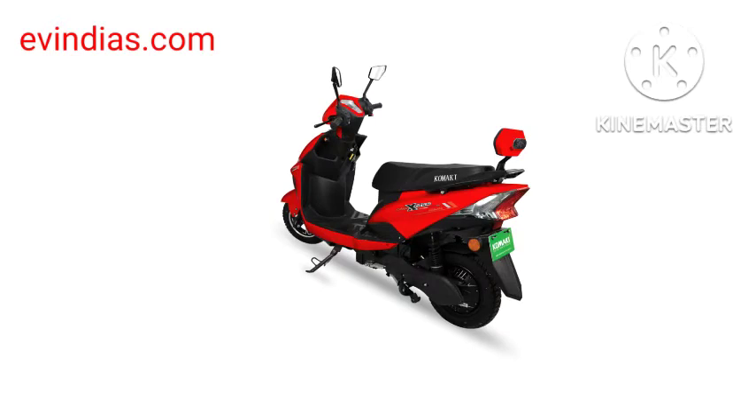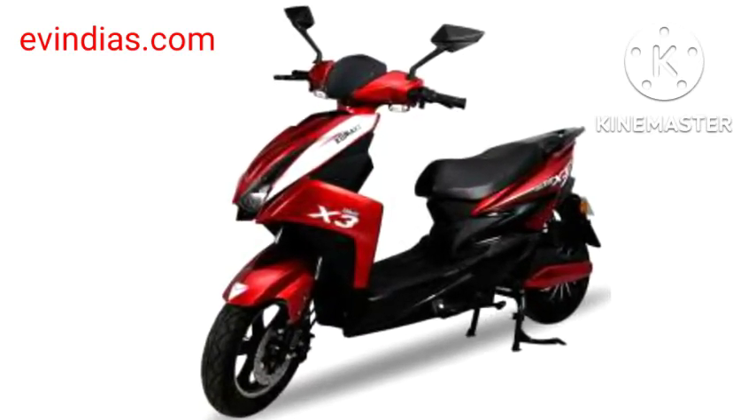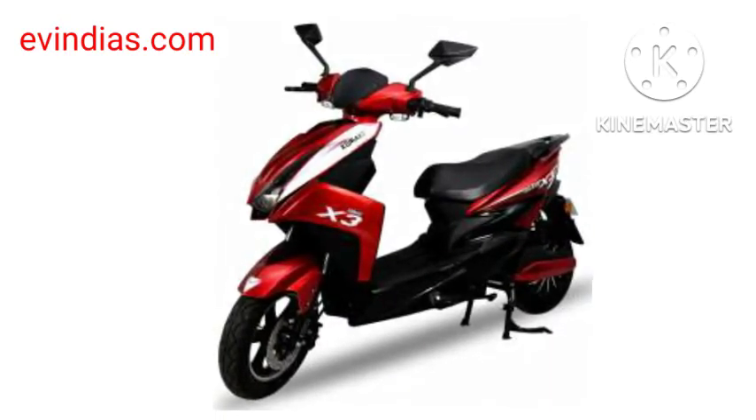The Kamakai Ranger electric bike comes with a 180 to 220 km range on a single charge, providing a long drive experience. It offers a 72V 58Ah battery package designed with fast charging capability.